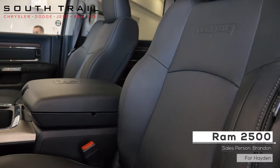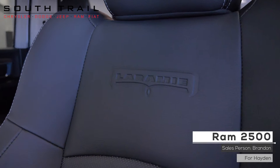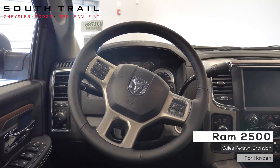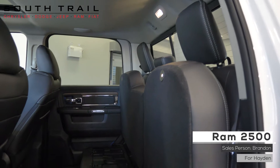Also Hayden, the interior features a premium alpine audio system, a powered sunroof, heated and ventilated leather seats, and a heated steering wheel. It also includes rear in-floor storage bins.